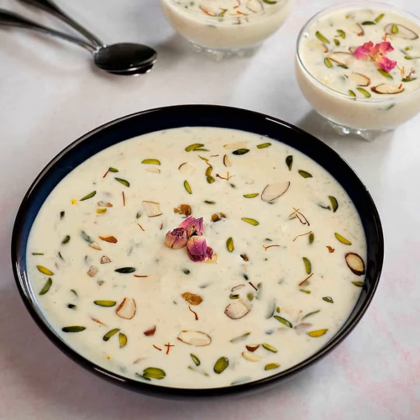cashews, pistachios, almonds or other dry foods and nuts. Recently, soda grains are also gaining popularity. It is typically served as dessert.